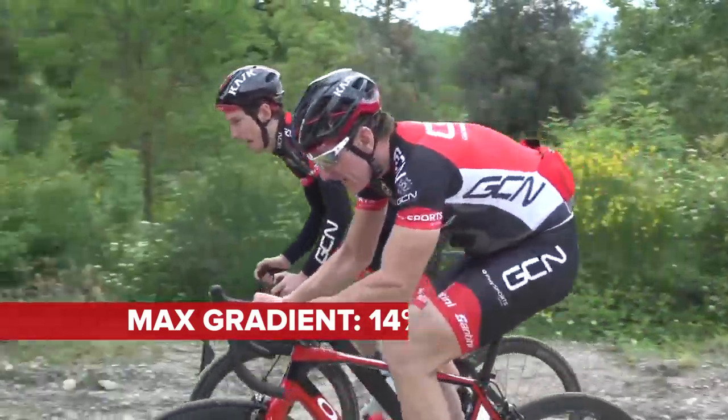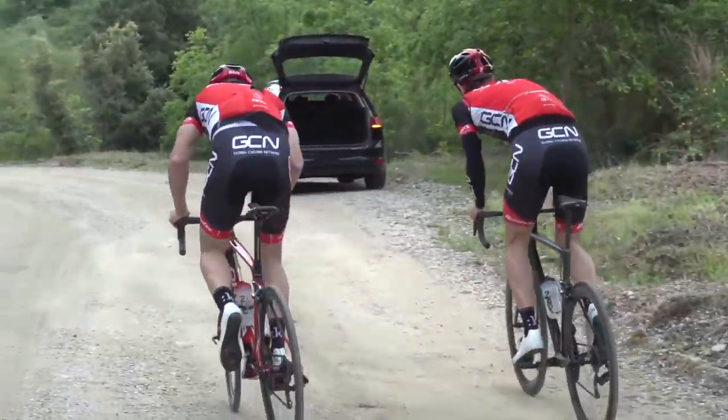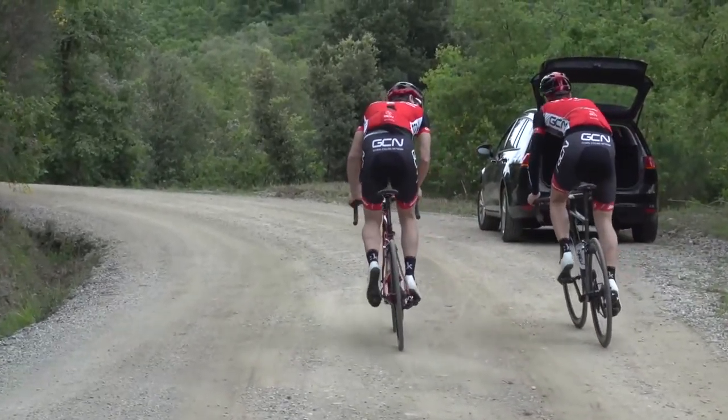That is the steepest point of this climb and it's going to cause a selection, surely. The worst thing is, I've only got one gear left. I've got none!